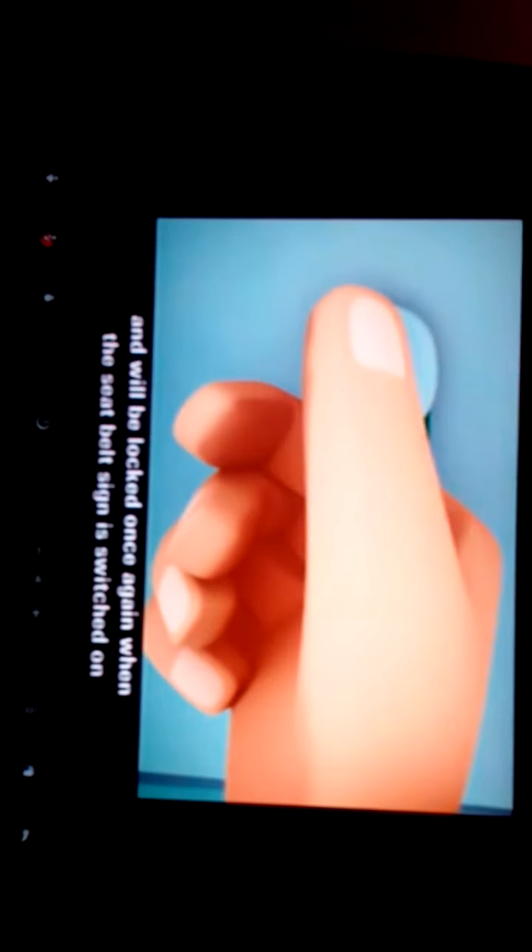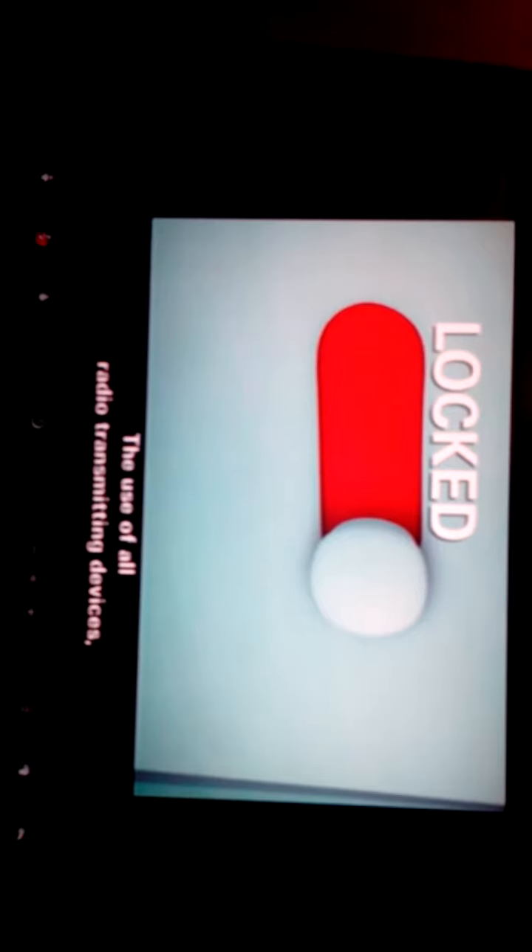In preparation for departure, all toilets will be locked until the fasten seatbelt sign is switched off after takeoff, and will be locked once again when the seatbelt sign is switched on in preparation for landing.